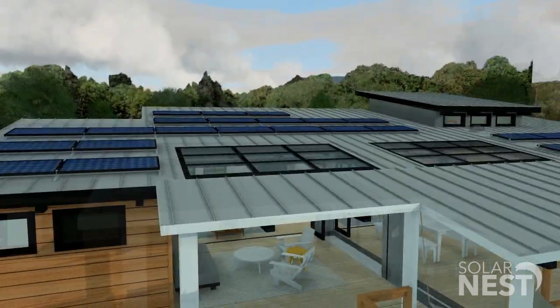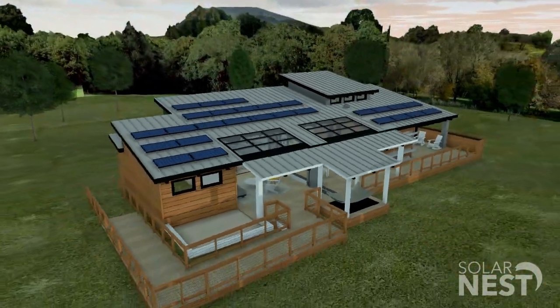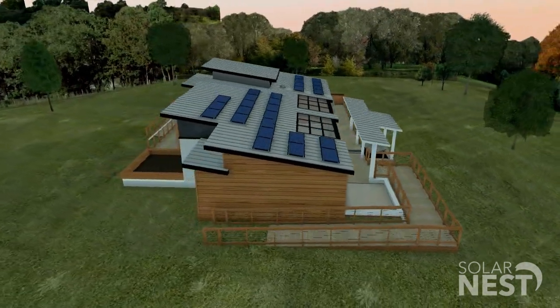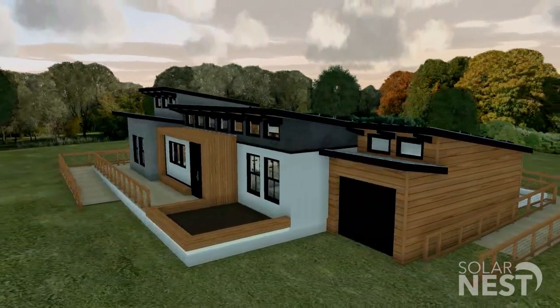The accordion doors are installed throughout the grand space and provide access to the outdoor area. From a bird's eye view of the Reflect Home, you can see our solar panels and pergola, both of which provide vital energy for the home.